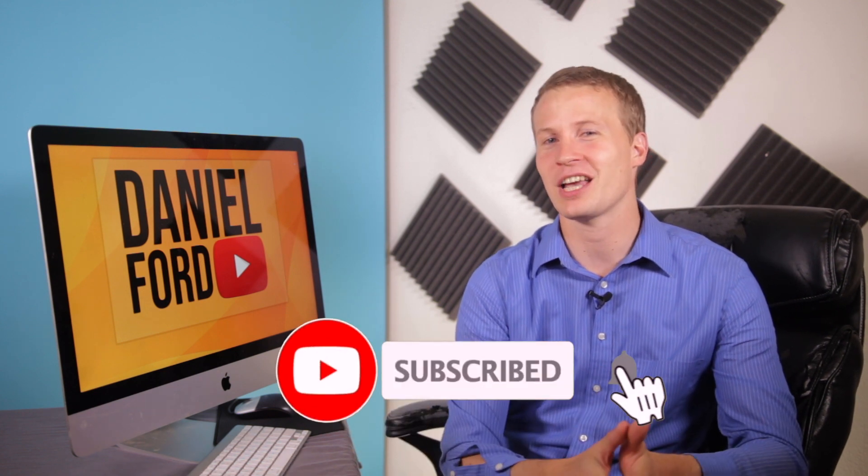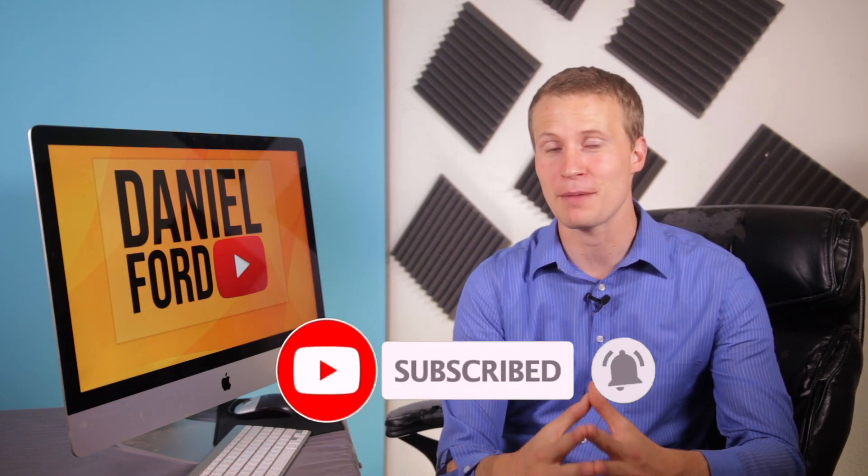My name is Daniel Ford, and I help motivated entrepreneurs master the strategies of YouTube for their business so they can get fresh leads and profits. So if you're tired and frustrated of posting videos online that get you no results, then subscribe and hit the bell icon so you can stay notified every time I post a new video.